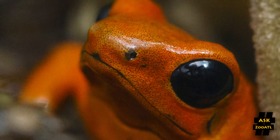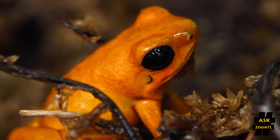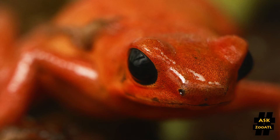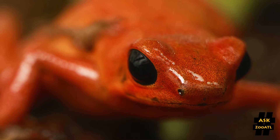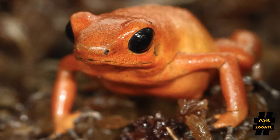They are a reddish strawberry color, but they do kind of vary a little bit — from a darker red to a light orange almost. Here at the zoo our three guys are all different colors, from a really dark red all the way to a real light orange.